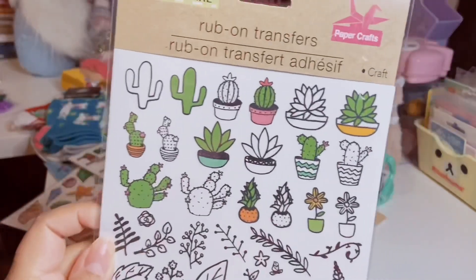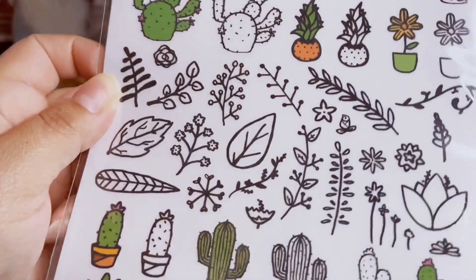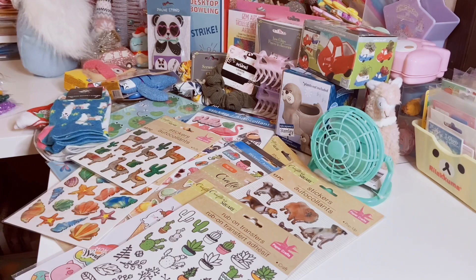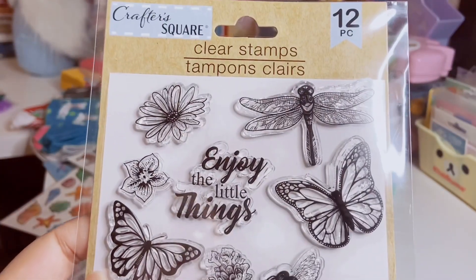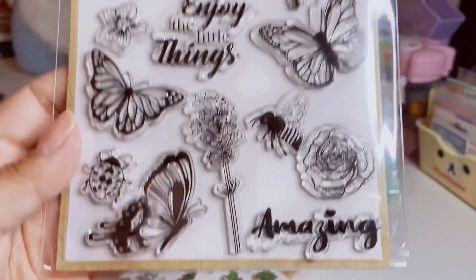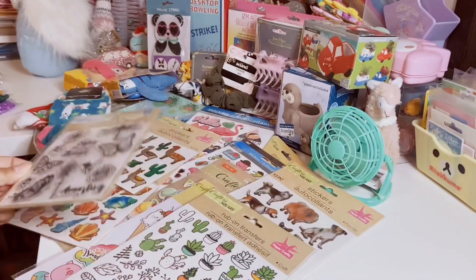I did find one rub-on transfer sheet and it has all these adorable different cacti. Some of them are colored in, some of them aren't, but I'm obsessed with this little section here that looks like little doodles — I think that's so cute. You could do so many different crafts with these rub-on transfers. And then I found some clear stamps — 12 count for a dollar, which is incredible. There's flowers and dragonflies, 'Let's enjoy the little things,' the ladybug. The last time I hauled the llama ones — I believe there's still more to the set — but I didn't find them, just found this one.